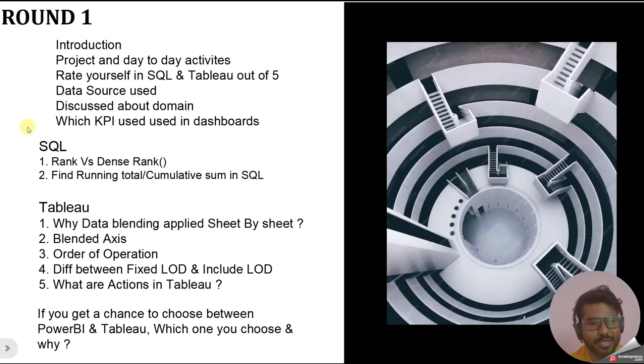For Tableau, a similar question was asked: why is data blending applied sheet by sheet? If you know the properties of data blending, you can easily answer this. The second question was about blended axes, which is a very conceptual Tableau question. The third was about the order of operations — that is, the order in which filters are applied, like extract filter, then data source filter, and so on.